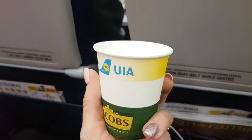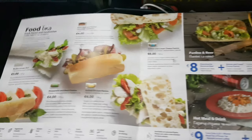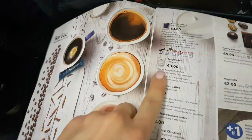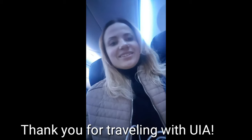In the plane you will have free water. Thank you for travelling with Ukrainian Airlines. Thank you so much for watching my video, and welcome to my beautiful Ukraine.